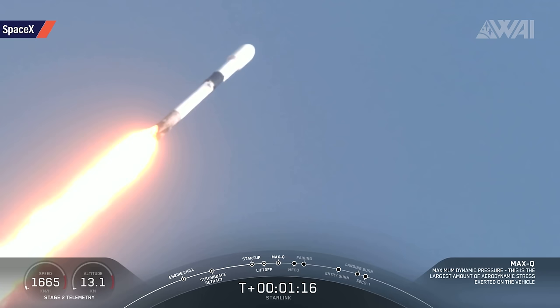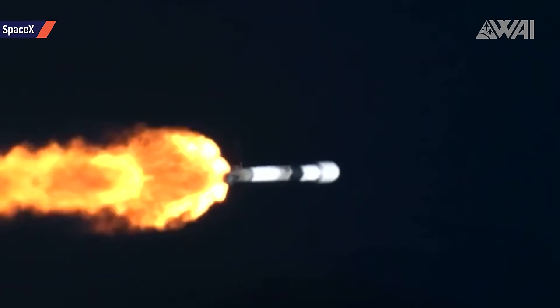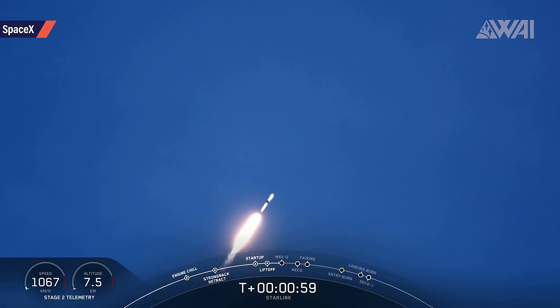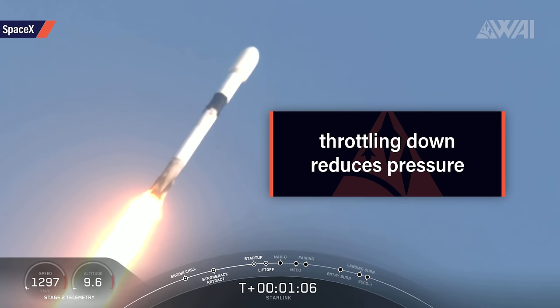A SpaceX Falcon 9, for example, passes Max-Q — Maximum Dynamic Pressure — the point at which the rocket has to withstand the highest amount of pressure from the surrounding atmosphere, at around 1 minute and 10 seconds into the flight. At this point the rocket is supersonic at a speed of around 1500 kilometers per hour or around 410 meters per second and an altitude of about 12 kilometers. Even on a very aerodynamically shaped Falcon 9, the Merlin engines throttle down just before Max-Q to reduce the pressure on the hull.